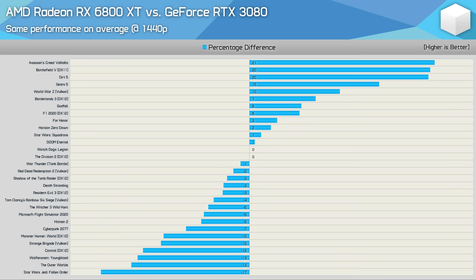Things do become more clear at 4K though. Here, the 6800 XT was on average 6% slower, and we're looking at just a few titles where the Radeon GPU came out on top — most of which are AMD-sponsored titles, so no surprises there. There were 14 games where the 6800 XT was slower by a 10% margin or greater, making the RTX 3080 the superior choice for 4K gaming.